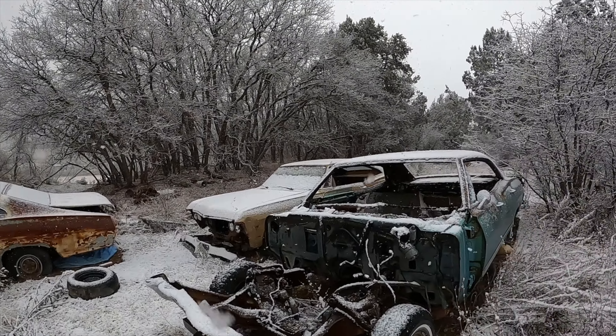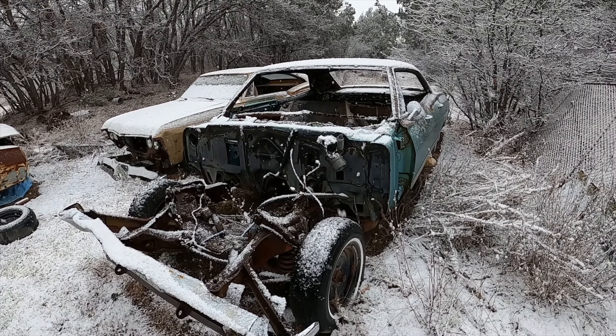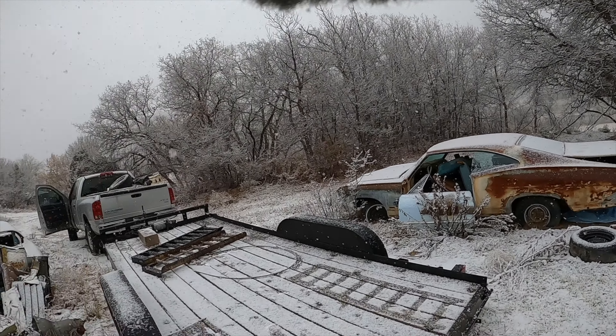Here she is, folks. I want to introduce you to my baby. We're going to do some awesome stuff to this car. First things first, we're going to load it on this trailer by myself with that winch. Should be fun.